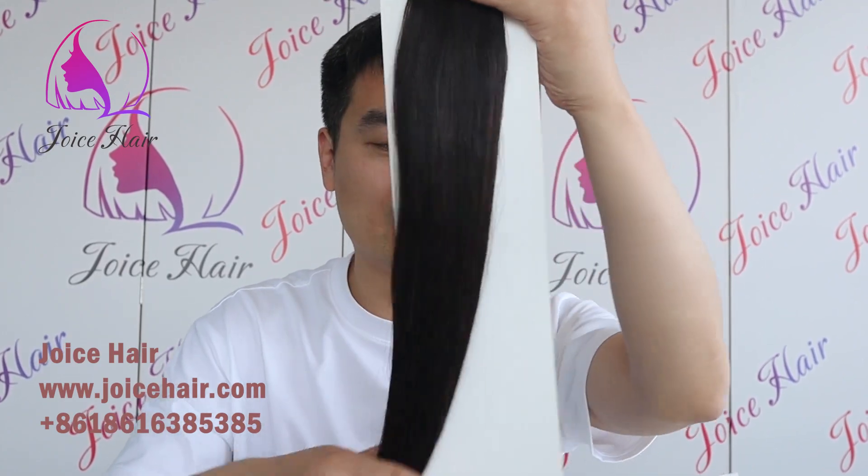As we know, Genius Raft is now the most popular hair extensions, and you can see that we can do all types of Genius Raft.